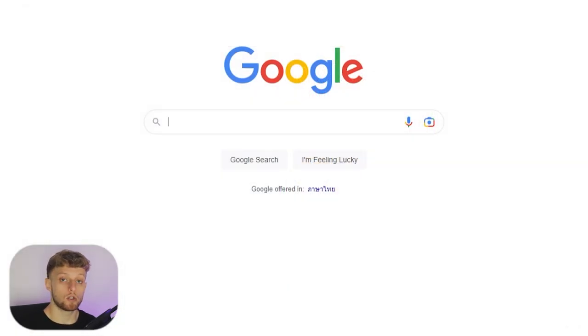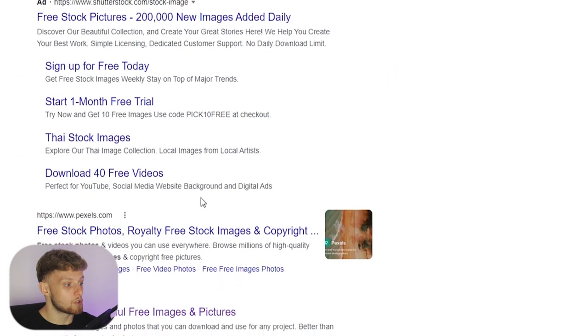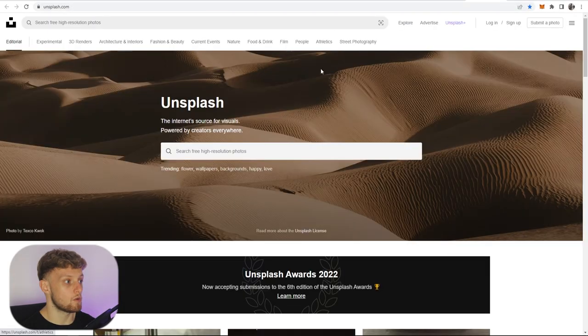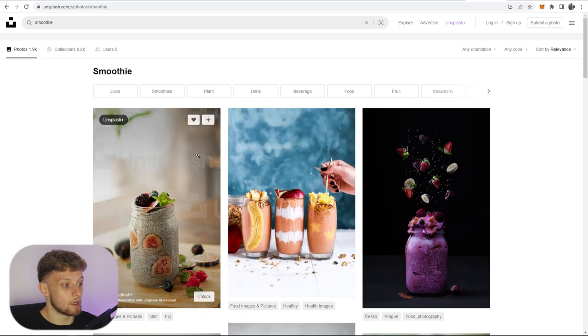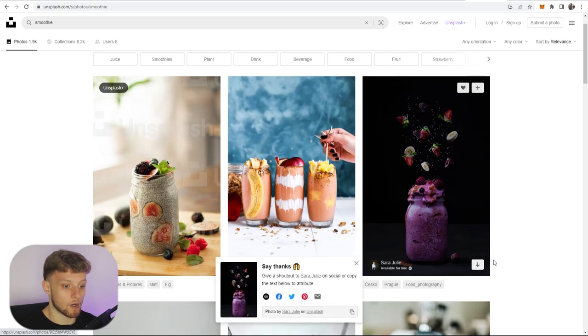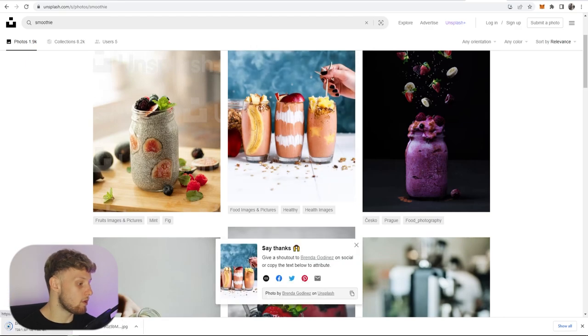There are a couple of great websites you can use for free images that you have the rights to. Go to Google and type in 'free stock pictures' — you'll find pexels.com and unsplash.com. Open both in a new tab and search for images. I'll choose Unsplash and search for 'smoothie' to see what comes up. We've got some decent looking smoothie images — I'm going to grab this brighter one and download it.